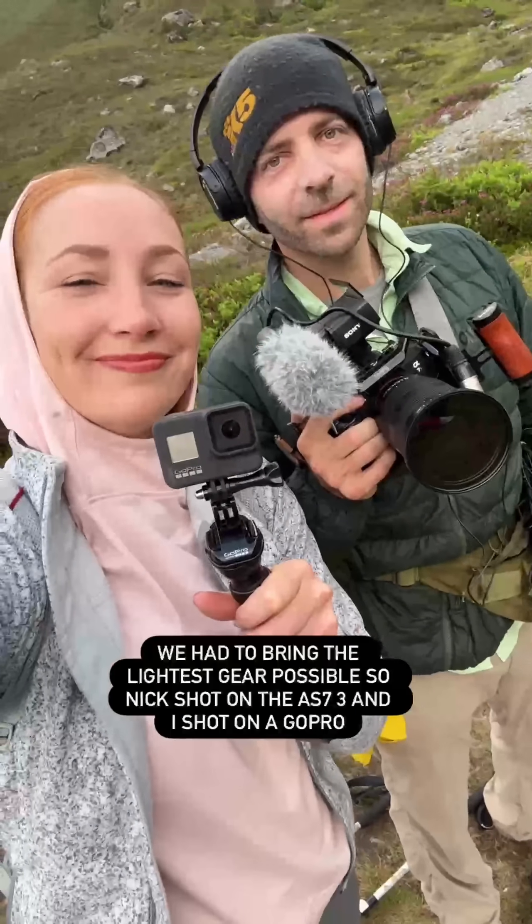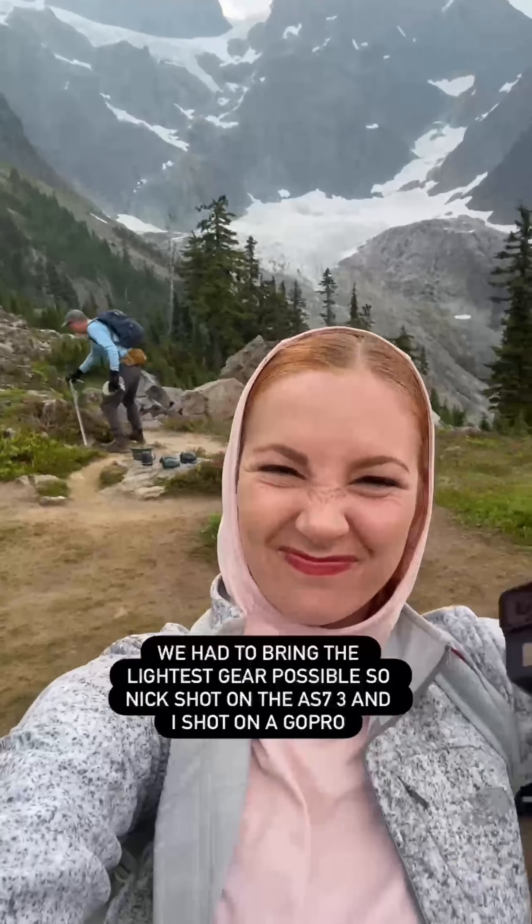That night and in the morning we shifted our focus to shooting all of the natural elements. We had to bring the lightest gear possible, so Nick shot on an AS73 and I shot on a GoPro on the way to the glacier. We stopped for a few interviews.